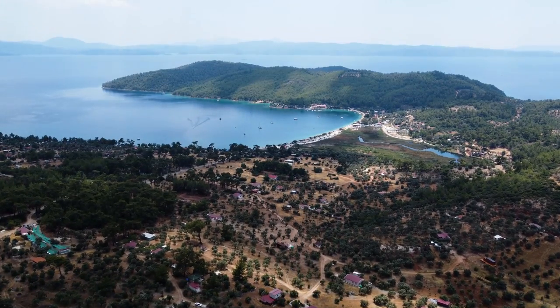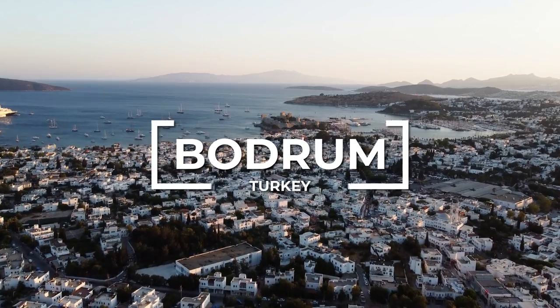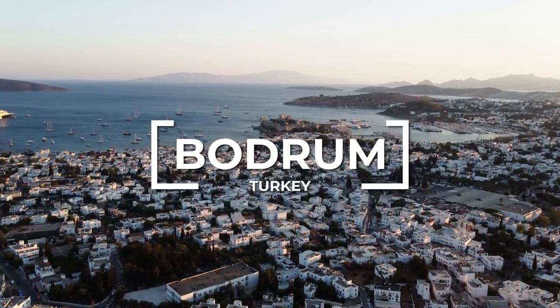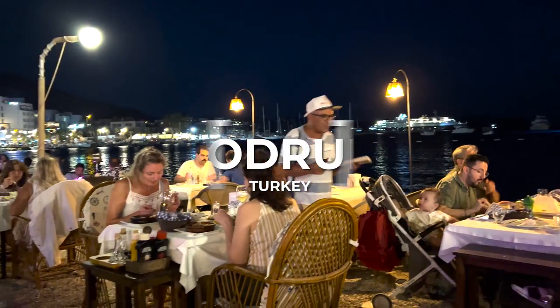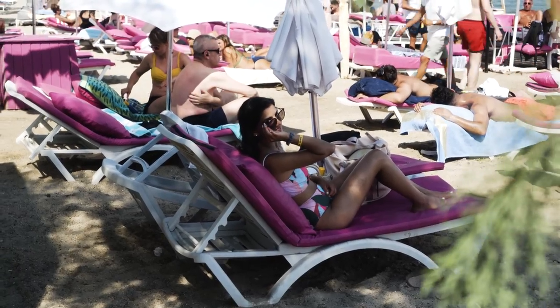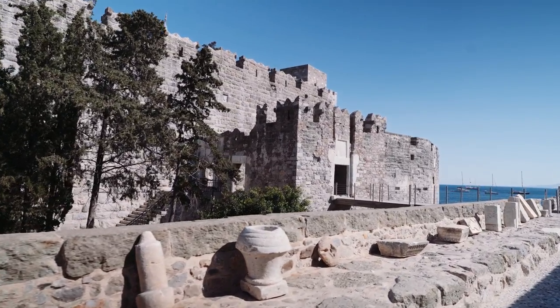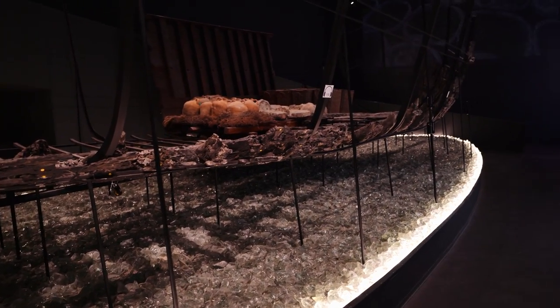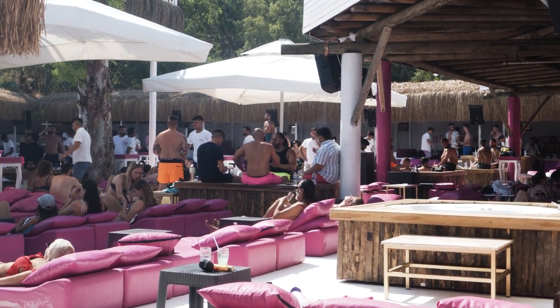We're continuing our road trip down the turquoise coast in Turkey and we're headed to Bodrum. Built around two bays on the southwest coast of Turkey, Bodrum's made a name for itself with an alluring combination of nightlife, beaches, and history. By day you can visit the 15th century St. Peter's Castle or Bodrum Castle with its shipwrecked museum inside, or by night hit the beaches for some DJ beats and stylish summer parties.